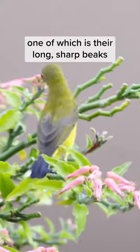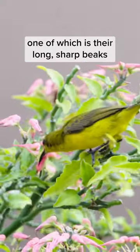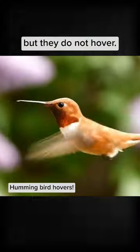Sunbirds have similar adaptations to hummingbirds, one of which is their long, sharp beaks, to allow them to reach for that sweet, sweet nectar, but they do not hover.